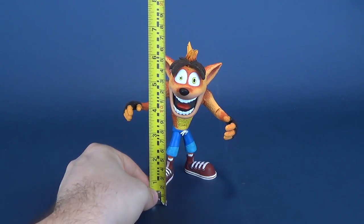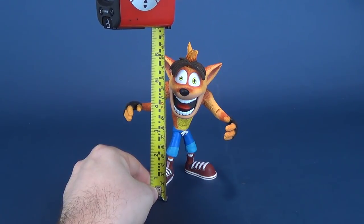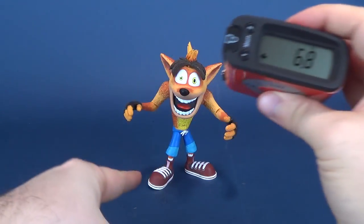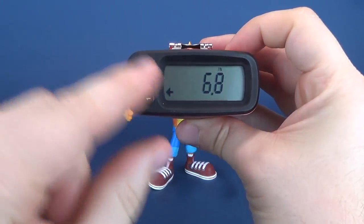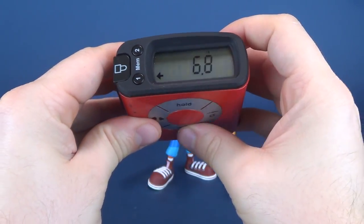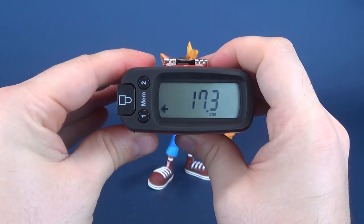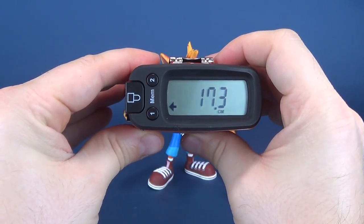To get this review started, let's grab the UltrameasureTron and put it right to the top of his head — that is actually what I call this tape measure. From the feet to his shoes to the top of his hair, he is a figure that stands 6.8 inches in height. If centimeters is your thing, we'll switch the UltrameasureTron to centimeters, telling us that the figure stands 17.3 centimeters in height.